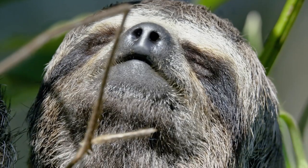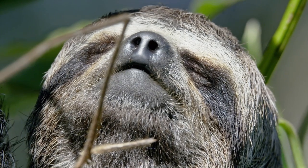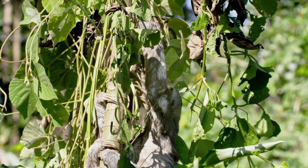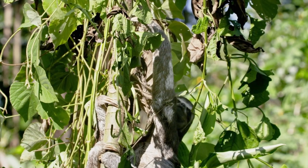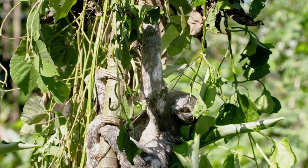They've been isolated from mainland Colombia for so long that they've become a distinct subspecies. Just like the convicts, they are now marooned prisoners cut off from the outside world.